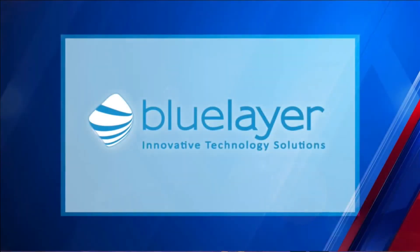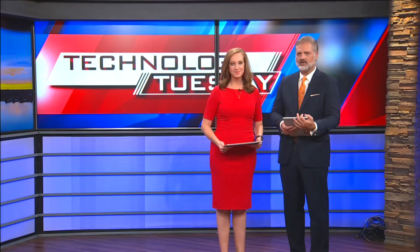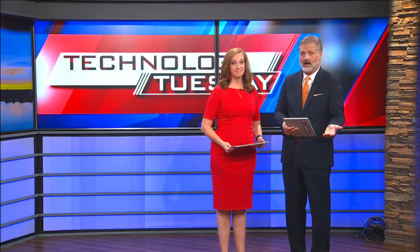Technology Tuesday, sponsored by Blue Layer Innovative Technology Solutions. Kids are so busy these days, it's hard for parents to know always where the kids are. Thankfully there are a lot of devices that can track them before, during, or even after school. And our Rich DeMuro shows us a few.